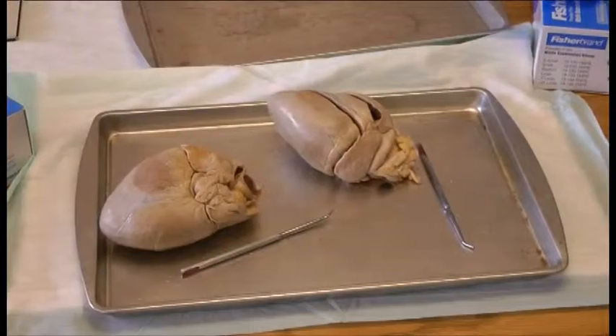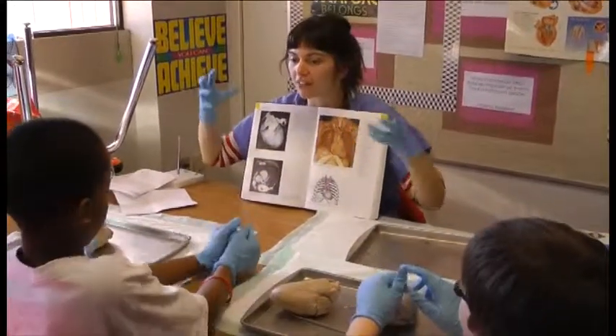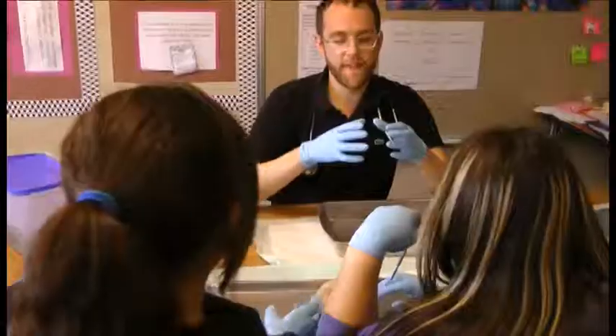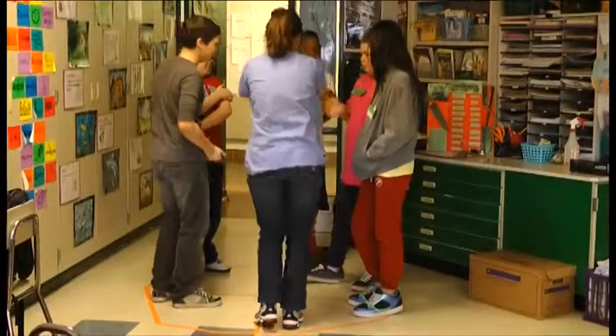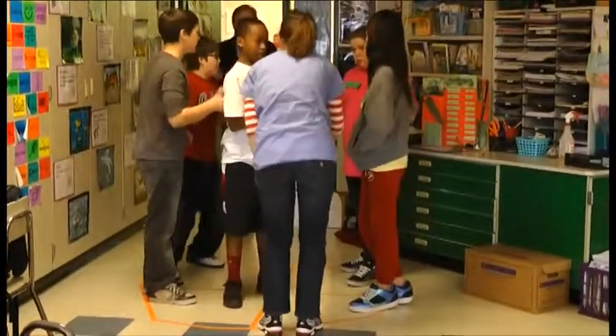Directly behind me are pig hearts, and pig hearts are very similar to human hearts. The kids are learning about the flow of blood through the atria and the ventricles, and then into the lungs and into the heart and how that works. We also have a floor diagram in which the kids are walking the path that the blood takes through the heart.